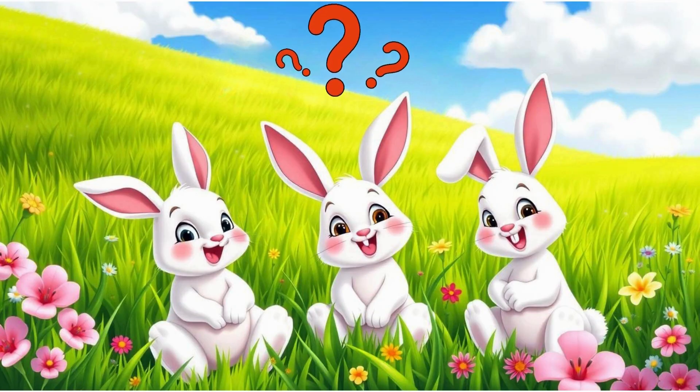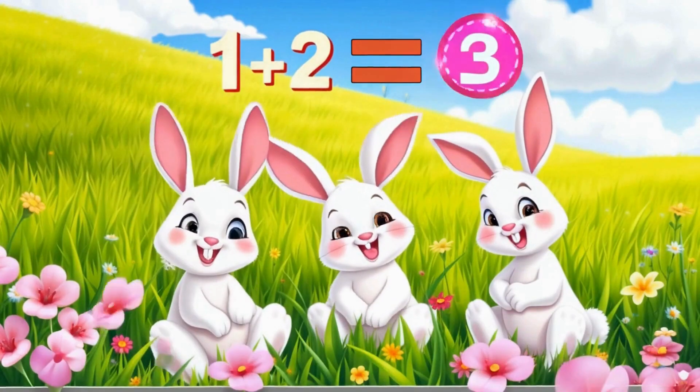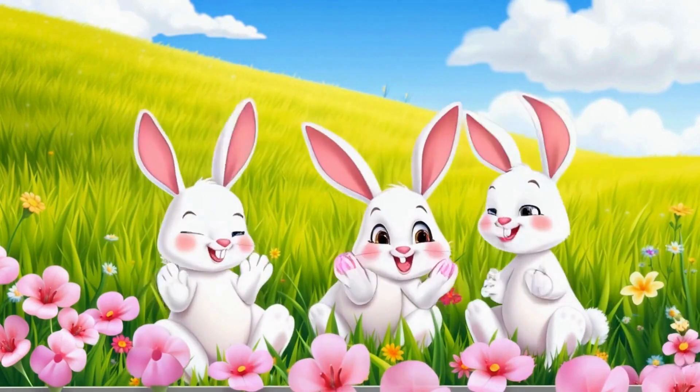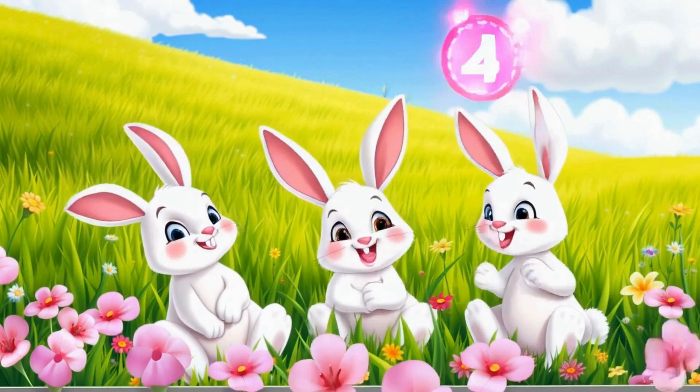How many bunnies are on the field? Three. That's right. Remember, one and two make three. You can also say, one plus two makes three.